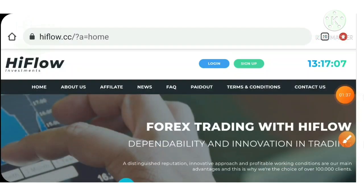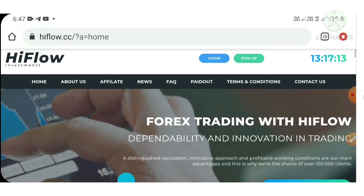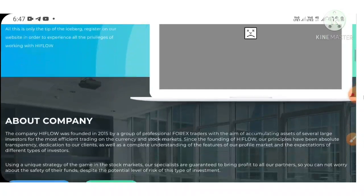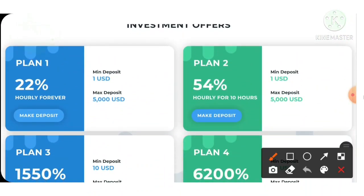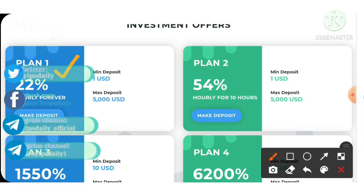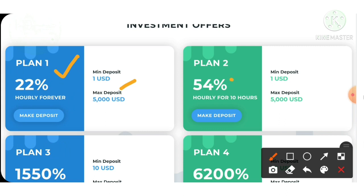Now coming back to this site — you can use the link in our description to land on the site. This is how the site's actual interface looks like. You can see the site's recent portfolio below, and the plans available. The site has 6 plans. The first plan allows you to earn up to 22% hourly, with a minimum investment of $1.00. The second plan allows you to earn up to 54% hourly for a 10-hour time period, also with a minimum investment of $1.00.